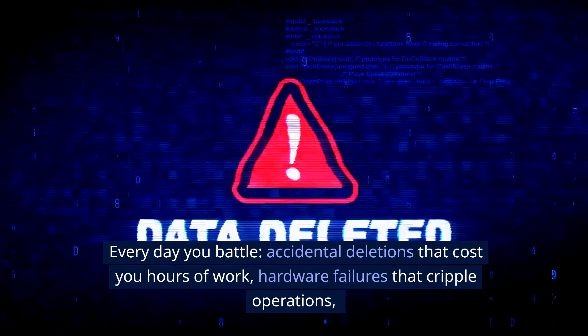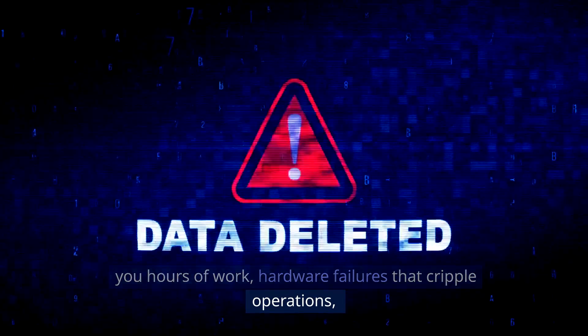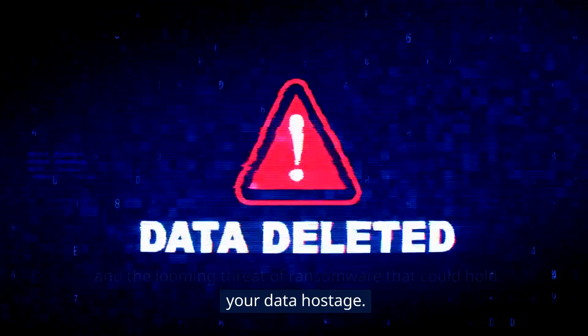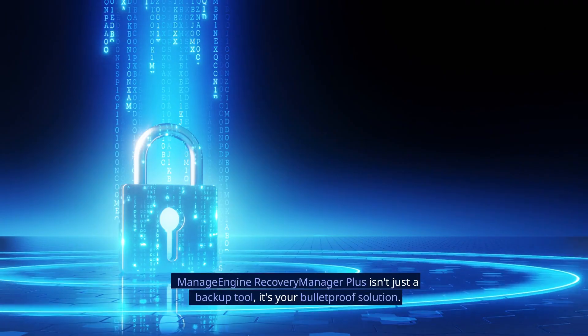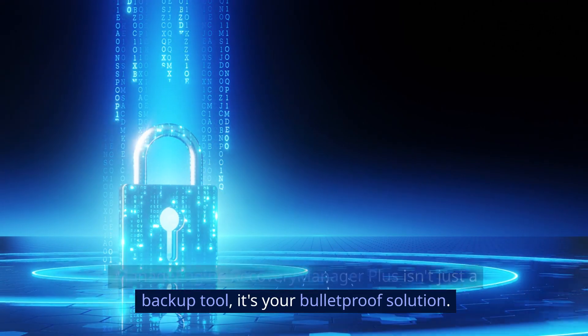Every day you battle accidental deletions that cost you hours of work, hardware failures that cripple operations, and the looming threat of ransomware that could hold your data hostage. Add in those strict Canadian compliance rules — the pressure is unreal. ManageEngine Recovery Manager Plus isn't just a backup tool; it's your bulletproof solution.